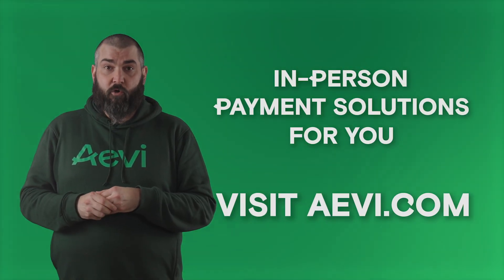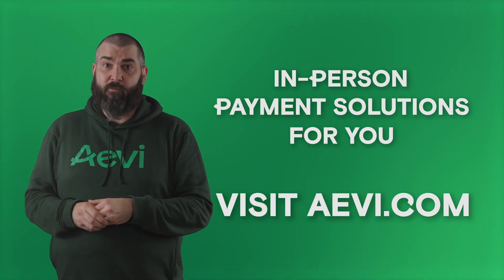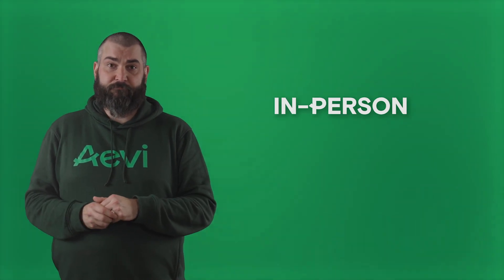So if any of the things that I've talked about have struck a chord with you, or you want to have a conversation about a future-proof in-person payment solution or staying ahead of your competition, feel free to get in touch with us today.